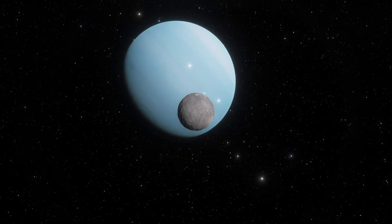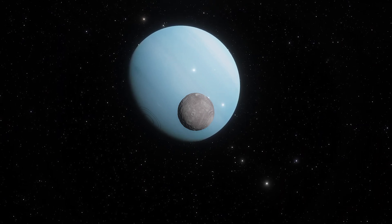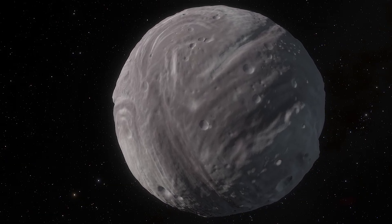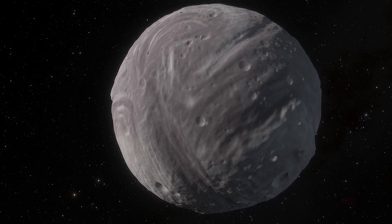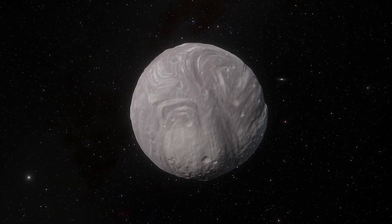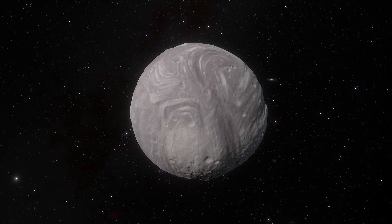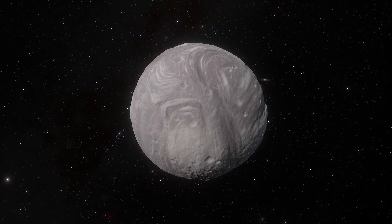Uranus's moon Miranda looks like it was pieced together from parts that didn't quite merge properly. This moon has bizarre features on its surface, with sharp boundaries separating ridges, craters, and other formations. At about 500 kilometers in diameter, it's only one-seventh as large as Earth's moon — a size that seems unlikely to support much tectonic activity to create these bizarre features.